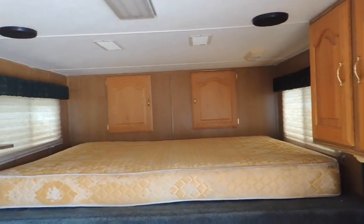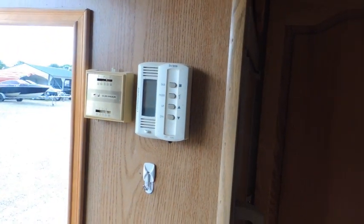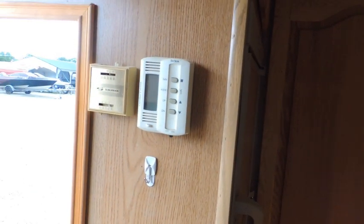Up in the neck you also have a bigger six cubic foot refrigerator. There are your monitors for your heat and everything there.